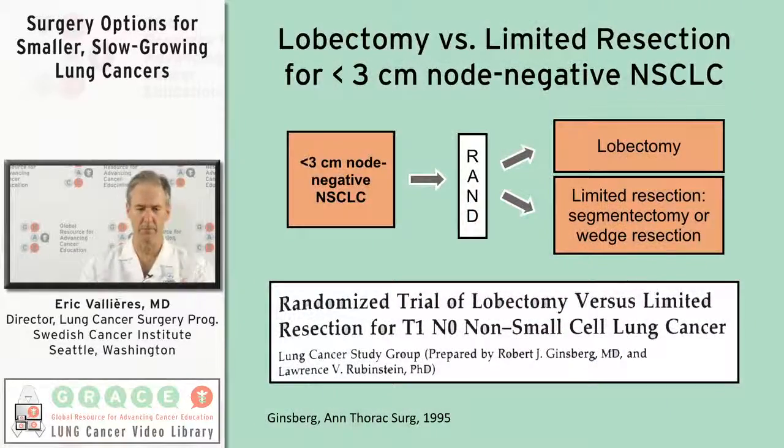The standard of care in 2015 for early stage lung cancer is surgery, and that surgery was established in the early 90s as being a lobectomy. Back then, we took tumors that were less than three centimeters in size, went to the operating room, made sure all the lymph nodes were okay, flipped a coin — half of the patients got a lobectomy and the other half got less than a lobectomy, either a wedge resection or a segmentectomy.